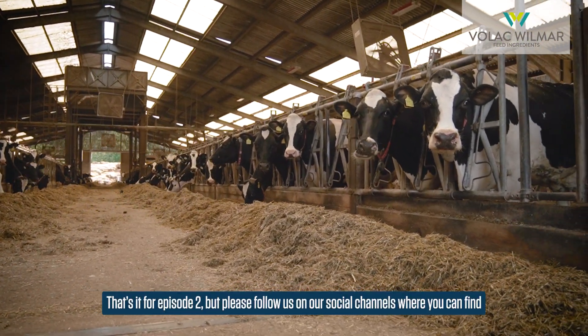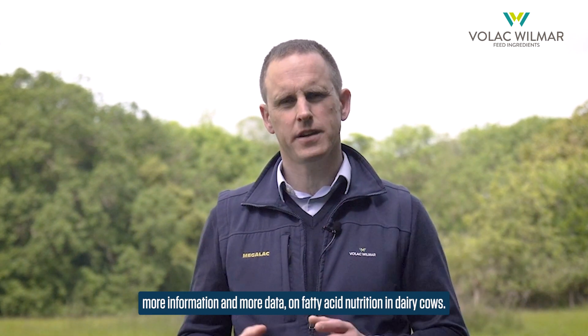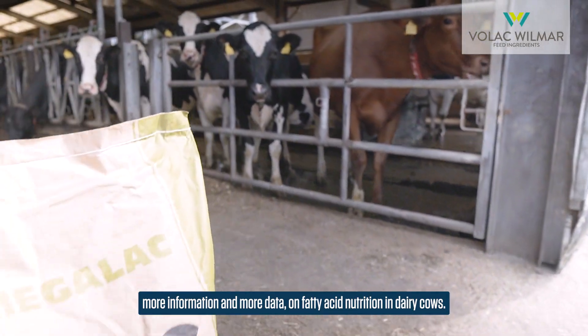That's it for episode two, but please follow us on our social channels where you can find more information and more data on fatty acid nutrition in dairy cows.